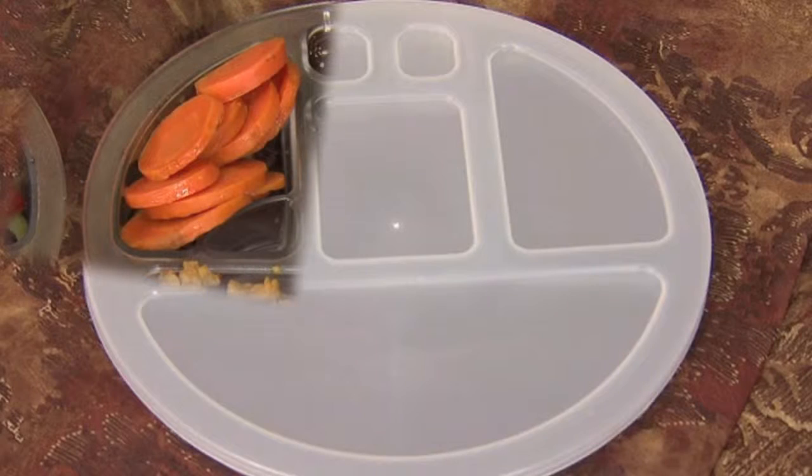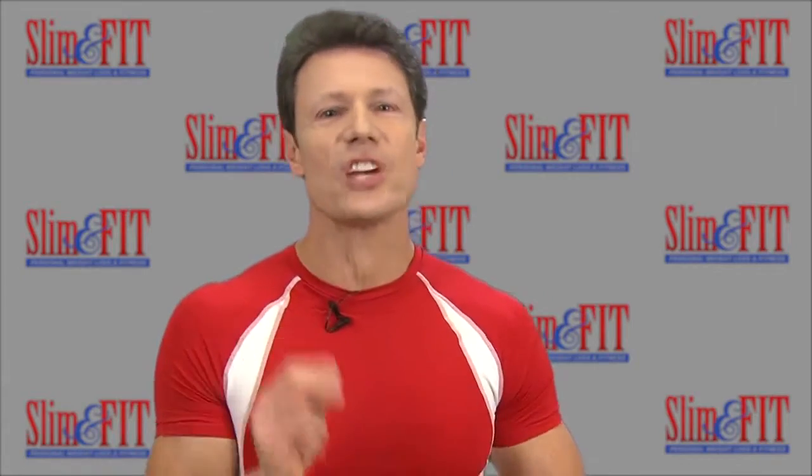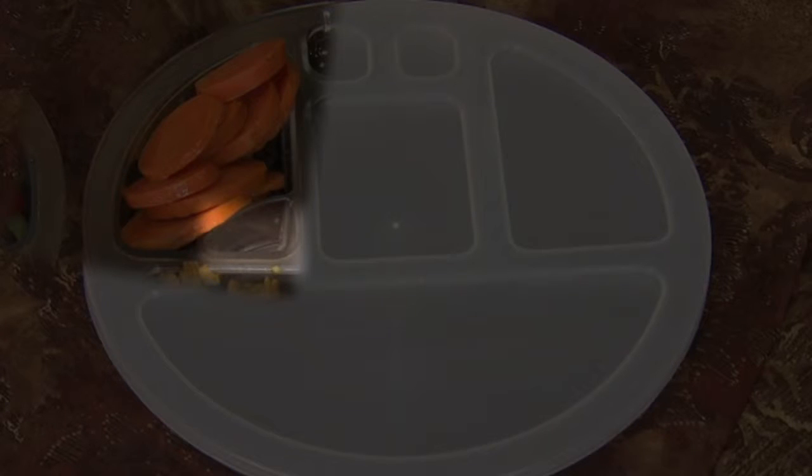The upper left-hand triangular compartment is used for cooked vegetables. You can choose any vegetable — broccoli, green beans, peppers, cauliflower, asparagus, tomato, etc. This compartment holds just over half a cup. There's a division in the vegetable compartment to portion out other carbohydrates.